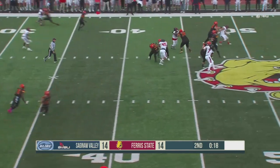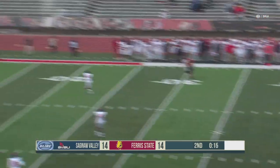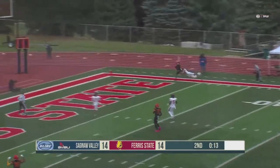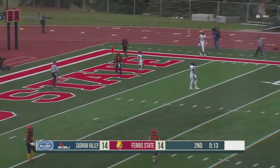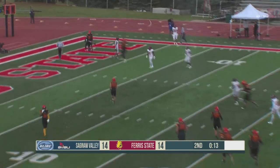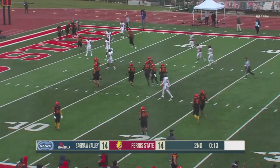Mitchell in the gun, back to throw for the Bulldogs, looking downfield, steps up, on the move, over the top — he's trying to find Hunt Thompson. Oh! Touchdown, Bulldogs! What a throw by Mitchell. Unbelievable, Rob. Great catch on the far sideline by Tyrese Hunt Thompson.